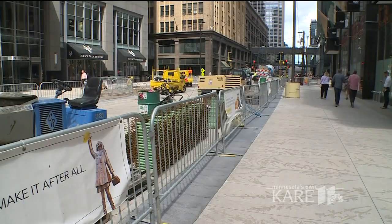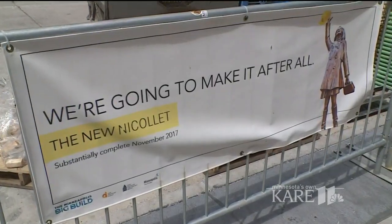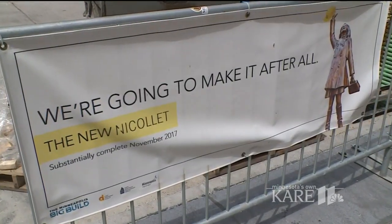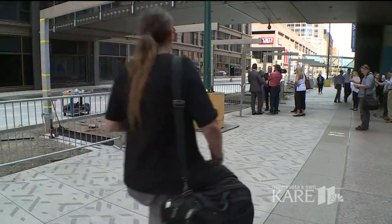Nordstrom Rack is set to open in September. It was said best decades ago, but today those lyrics — 'we're going to make it after all' — give a whole new meaning to the new Nicollet Mall. Reporting in Minneapolis, Zachary Lajway, CARE 11 News.